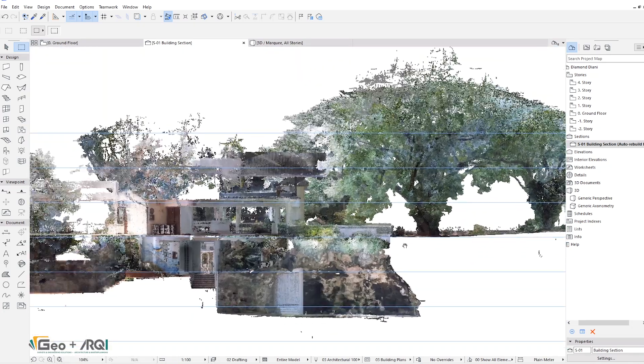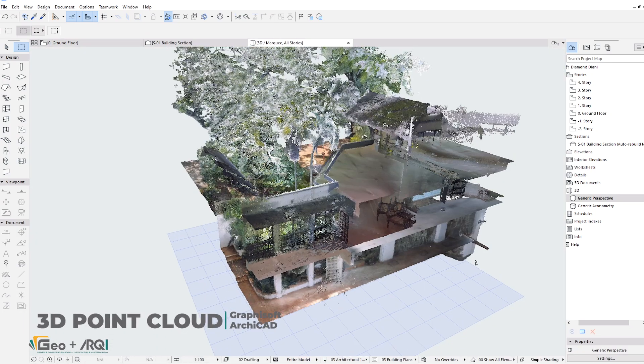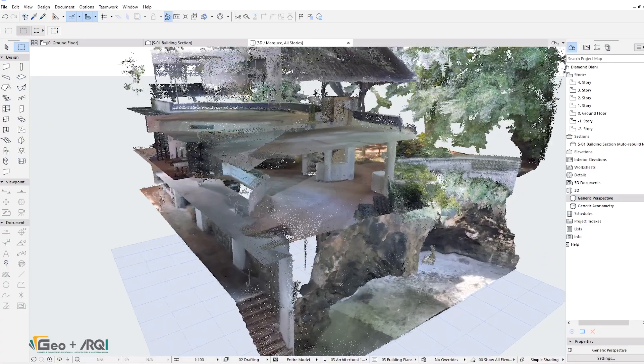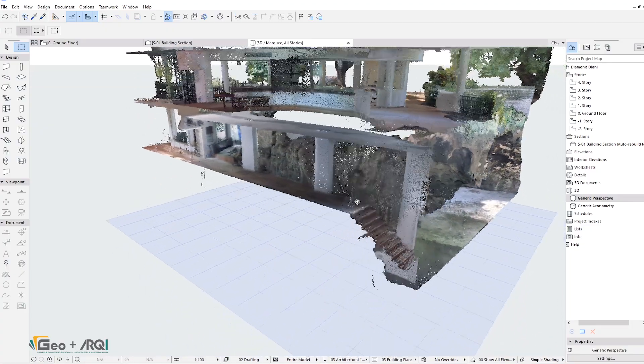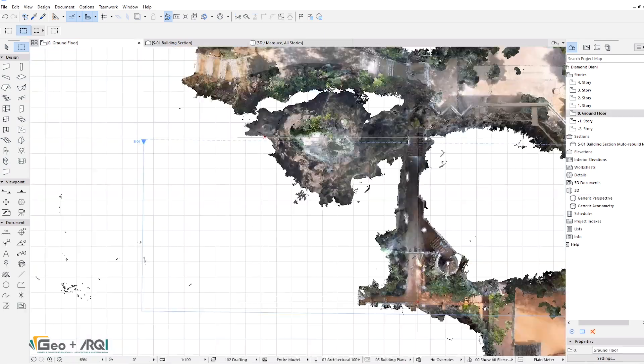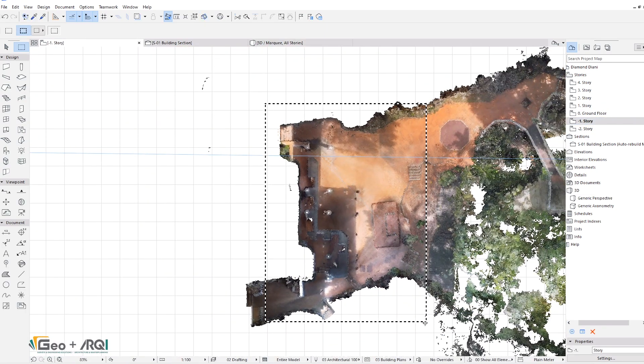This level of precision and visualization helps bridge the gap between site reality and design intent. Additionally, clients and stakeholders can immerse themselves in virtual site walkthroughs. This enhances collaboration, improves communication, and ensures that every team member — from investors to contractors — has a clear understanding of the project's scope.